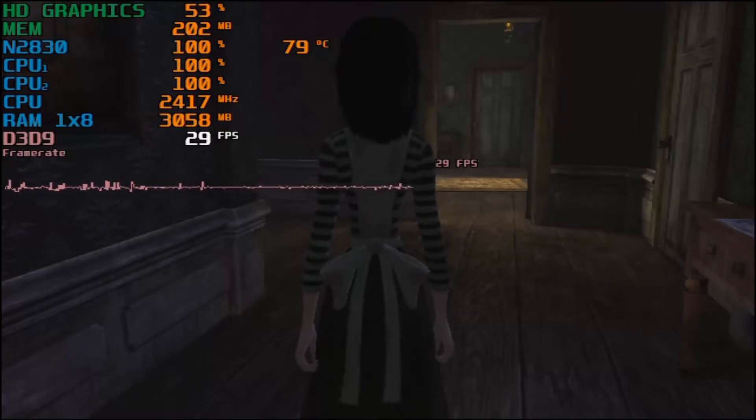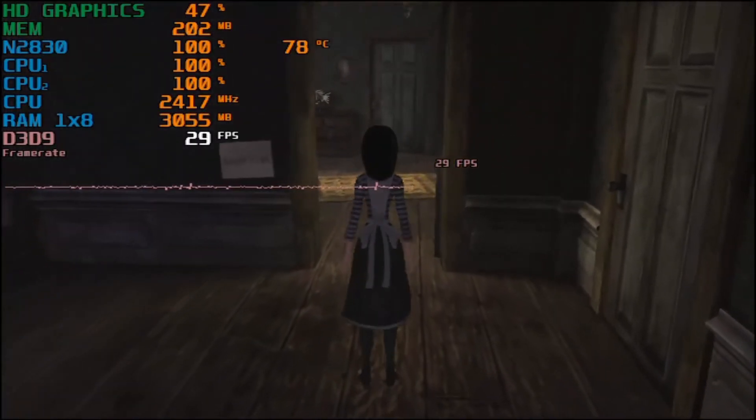Hey guys, welcome back to TheWallRose16. I am your host Javon, and today we're back for a brand new benchmark. Today we're testing out Alice Madness Returns for the PC.